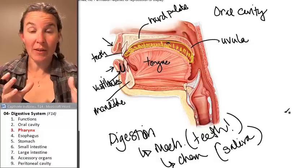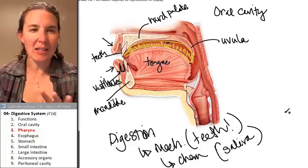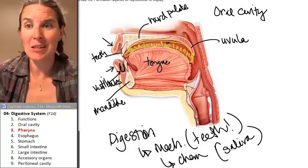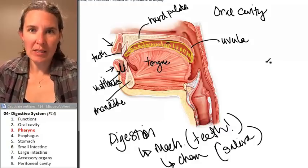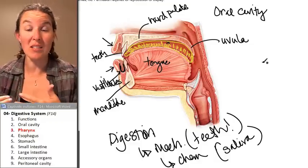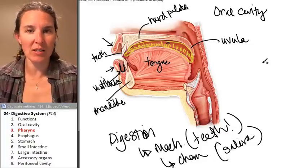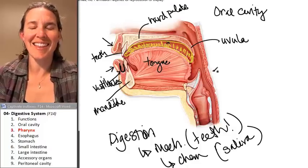Following the oral cavity, food enters the pharynx. I'm back at this original picture because this will help us visualize what exactly a pharynx is. By definition, a pharynx is a space that is utilized by both the digestive system — so food passes through a pharynx — and by the respiratory system, so air passes through a pharynx.